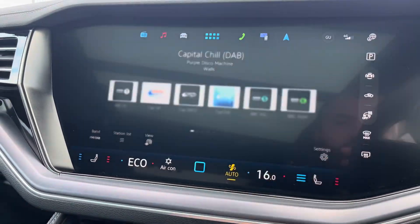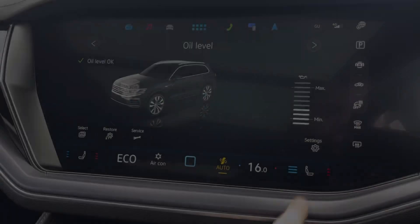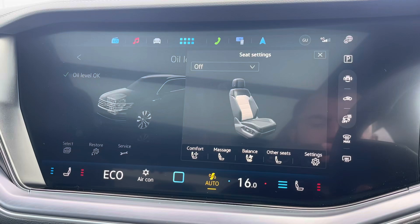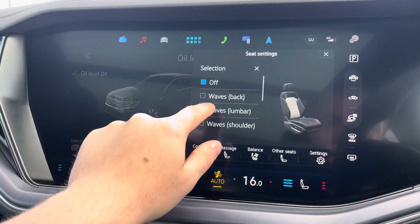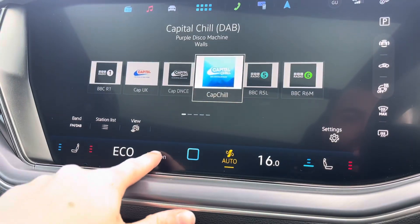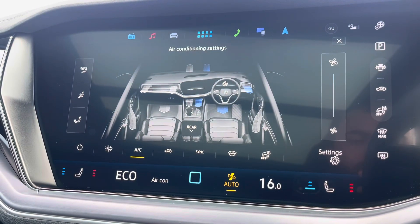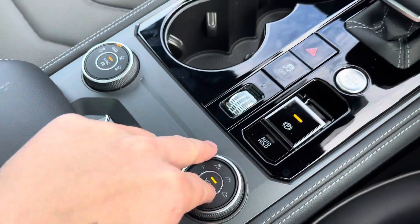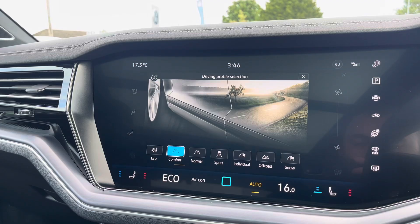A range of driver convenience and safety features are available. You can find the settings for your active climate front seats with massage and air conditioning, and from the display you can also access the car's four-zone climate control system. Driver profile selection is available with a large range of driving modes to choose from, such as eco, comfort and off-road.